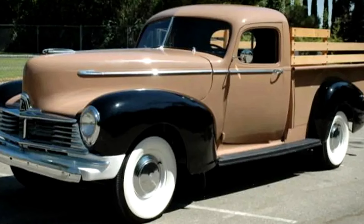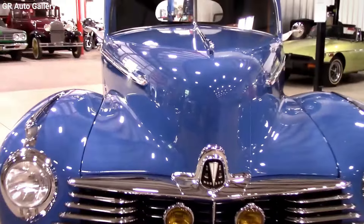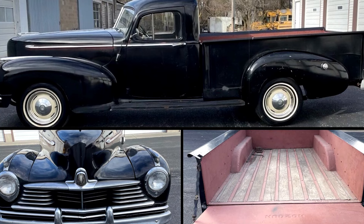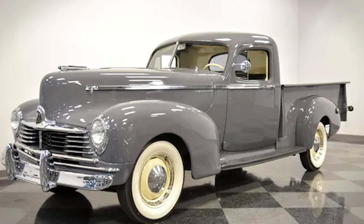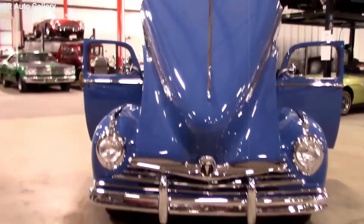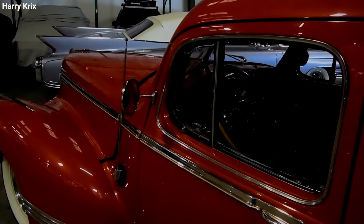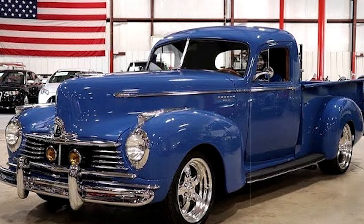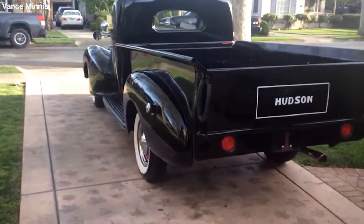After 1947, Hudson decided to discontinue the Big Boy pickup due to its slow sales. Over the years, many of these trucks were forgotten, left to gather dust or rust away. However, some were lucky enough to be rediscovered and restored to their former glory. There's a story of a 1947 Big Boy found in a warehouse in 1970 that didn't see the light of day until it was restored 50 years later in 2020. Only about 2,917 were made in its final year of production, and with the years taking their toll, only a handful have survived. Its limited numbers, unique design, and place in automotive history make it a hot commodity among classic car enthusiasts.